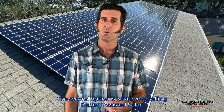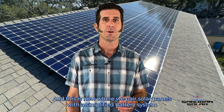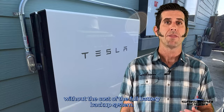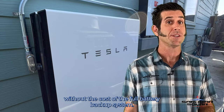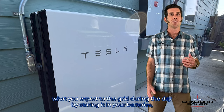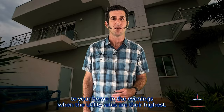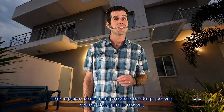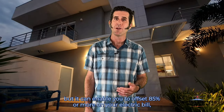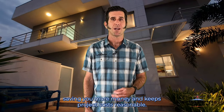The second option is what we're calling battery assisted solar, and this is new — where we pair solar panels with a simplified battery system, allowing you to offset most of your electric bill without the cost of a full battery backup system. You're able to minimize what you export to the grid during the day by storing it in your batteries, which then allows you to self-supply energy to your home in the evenings when utility rates are their highest. This option does not provide backup power when the grid is down, but it can enable you to offset 85% or more on your electric bill, saving you more money, and keeps project costs reasonable.